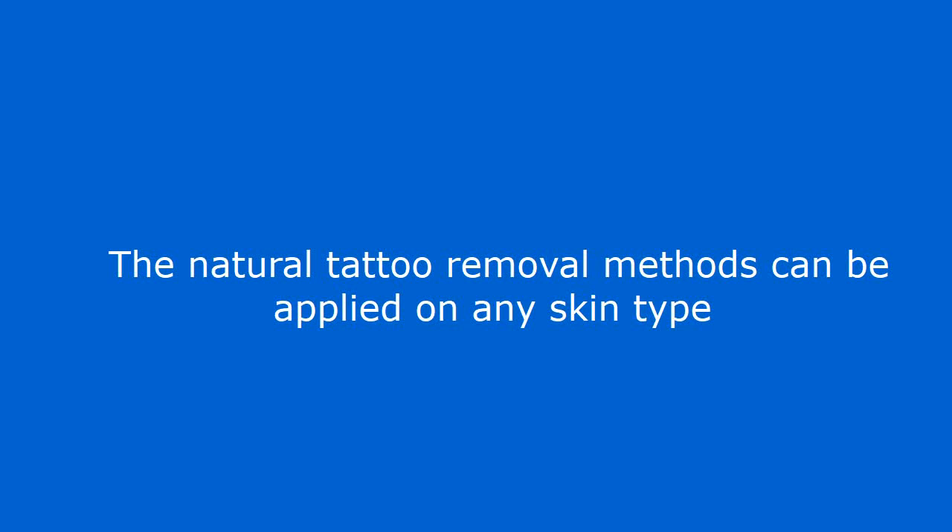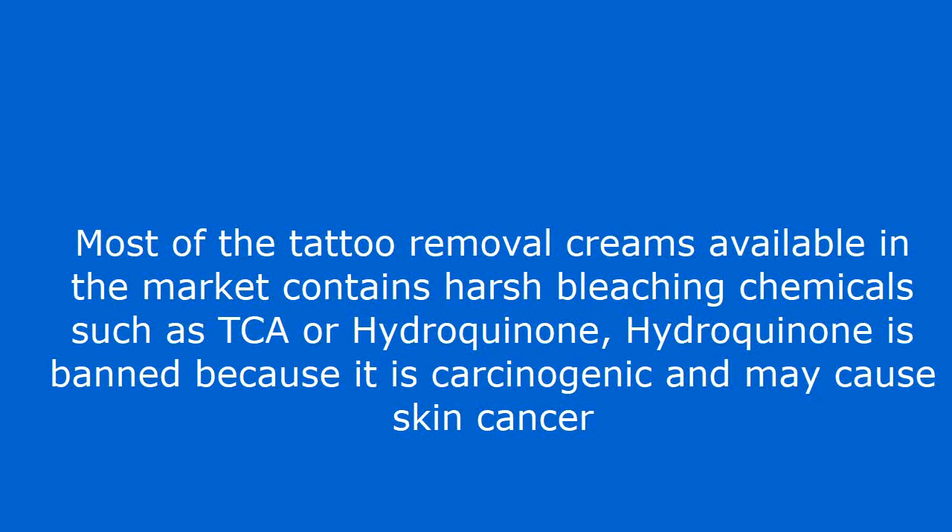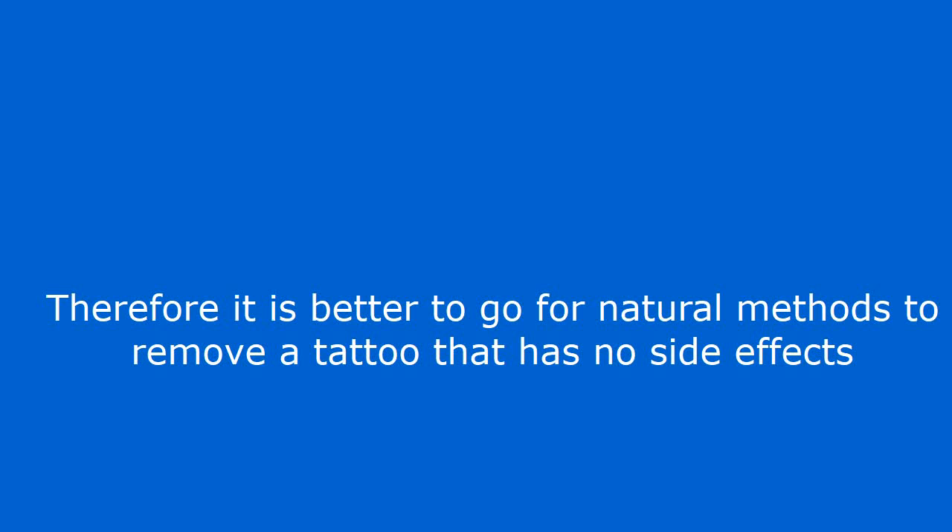The natural tattoo removal methods can be applied on any skin type, even for sensitive skins. Most of the tattoo removal creams available in the market contain harsh bleaching chemicals such as TCA or hydroquinone. Hydroquinone is banned because it is carcinogenic and may cause skin cancer. Therefore it is better to go for natural methods to remove a tattoo that have no side effects.